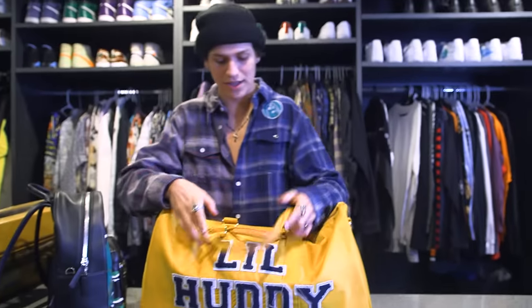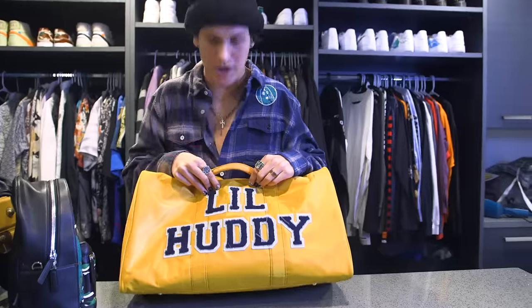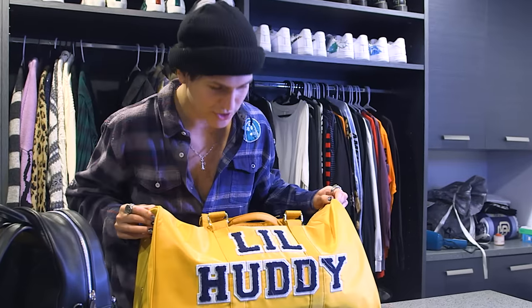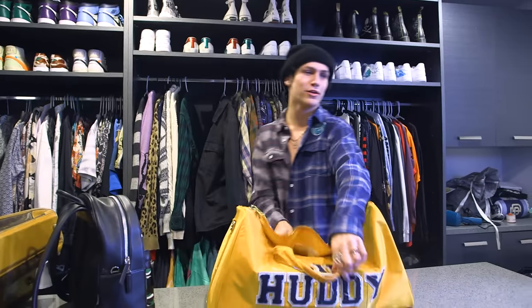And then this is my little Huddy bag. I take this duffel bag with me everywhere I go. I didn't buy this, I didn't ask for this — it really just showed up at my door one day, and I was like, this is the coolest thing I've ever seen. I have a matching getting-ready bag. I'm Lil Huddy, by the way.